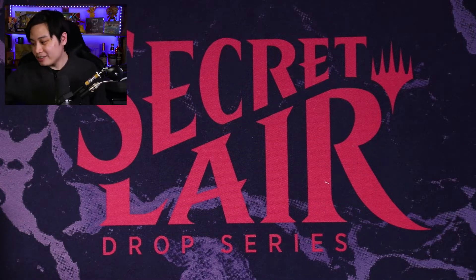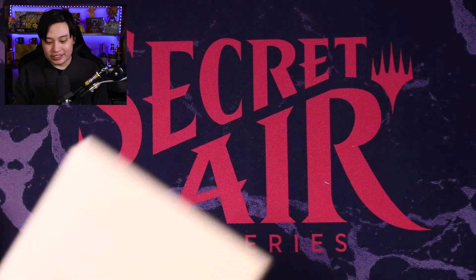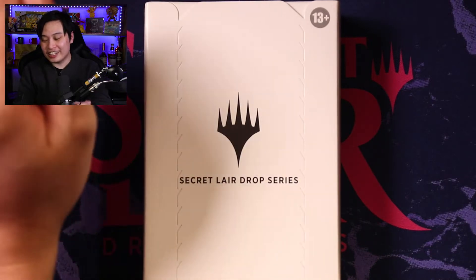Today's unboxings will be revolving around Secret Lairs, because our one just recently hit the house here just yesterday. And I'm not going to lie, very excited to dig into this.